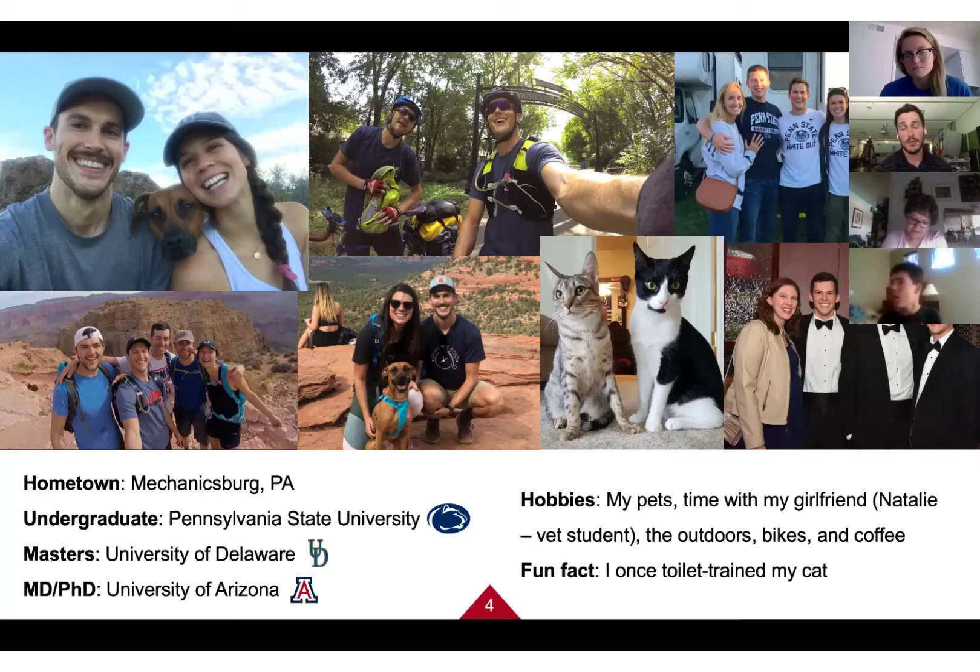I realized I really missed interacting with people — I wanted to treat and help them. So I decided to pursue medical school while continuing my research on movement disorders. I was fortunate to get accepted to a dual degree program at the University of Arizona, which brought me to Phoenix. I moved here over three years ago, not knowing anyone, just driving out with my two cats.